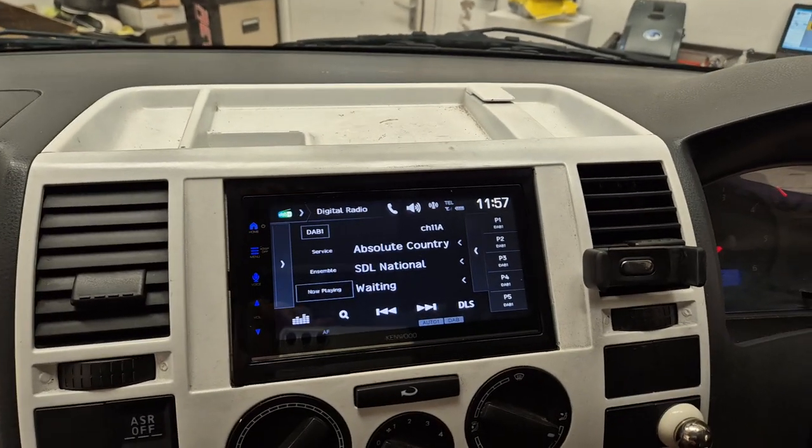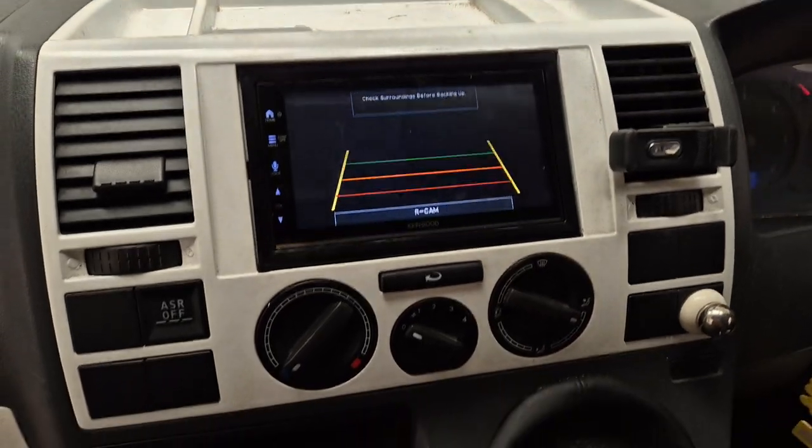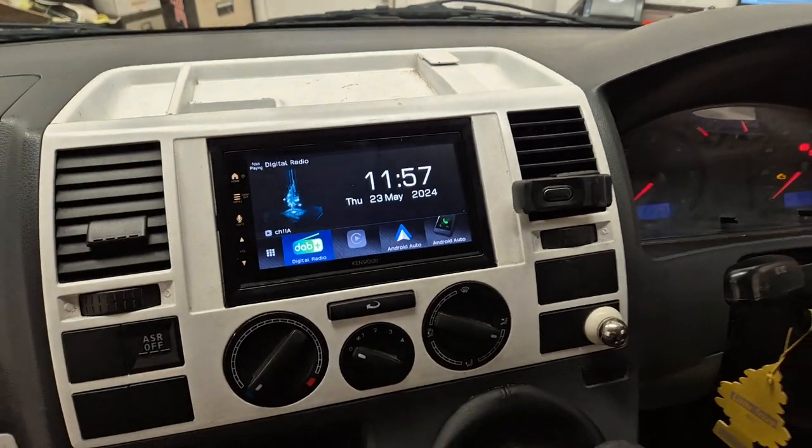We've also installed a reversing camera on this particular vehicle. There's that one there — there we go, that's that one.